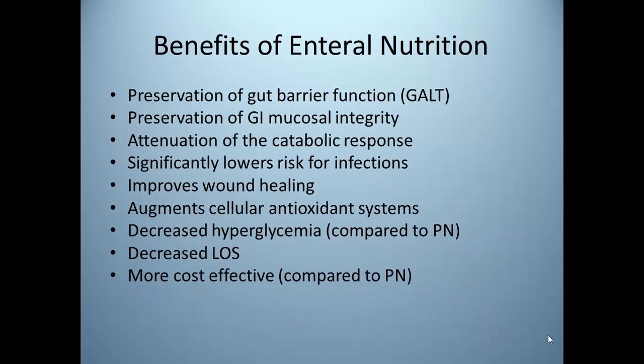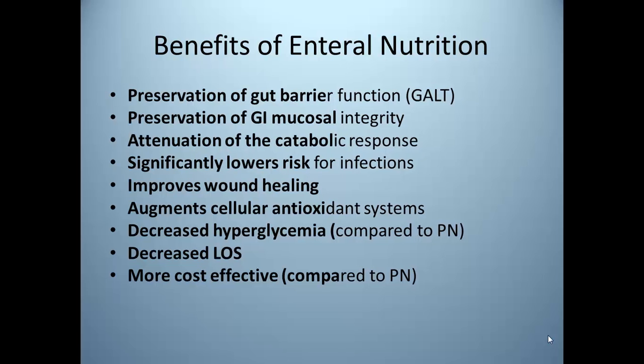Of course, enteral nutrition offers benefits beyond just preventing or treating malnutrition. Proven benefits of tube feeding are included on this reference slide. However, there are potential contraindications.